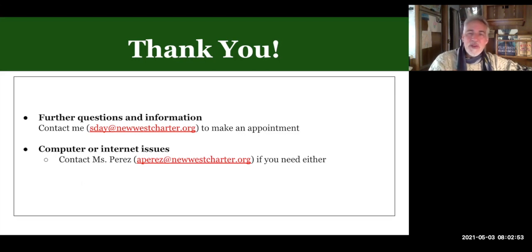My email is sday at newwestcharter.org. Look out for Mr. Herrera's registration emails and communications. Don't forget to fill out the Google form, and hope to see you in yearbook next year. Take care, bye-bye.